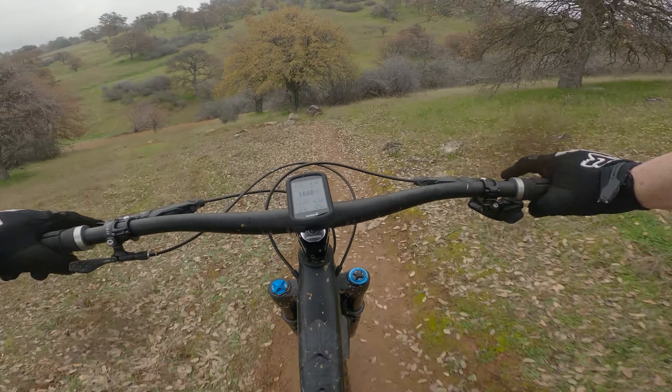There's Dirt Surfer and then Nardia, but in these conditions Nardia's probably not the best trail to ride right now. We'll see you guys on the top for lap number three.